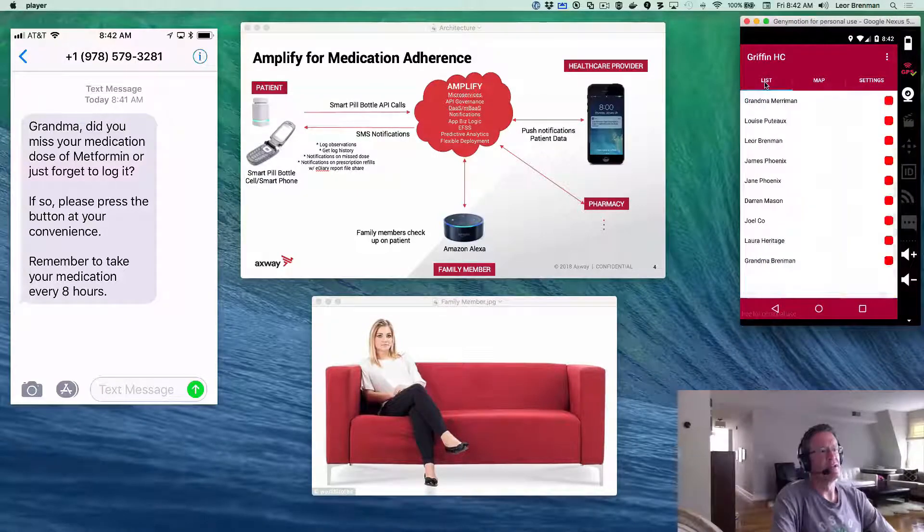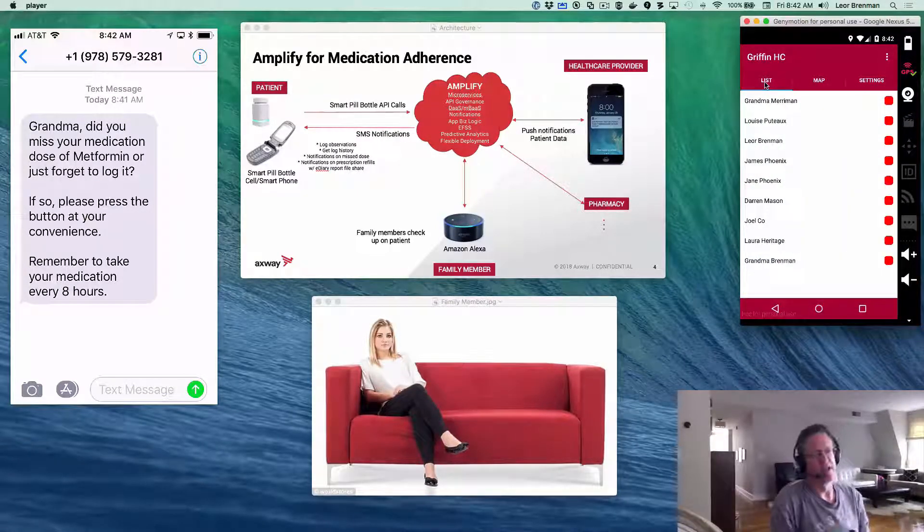The last persona, the family member, would also like to check on grandma. I'm going to use the Amazon Echo for that. "Alexa, ask Griffin Healthcare to check on grandma." "Hello, Lior. Grandma has missed the last dose of metformin and was notified. The last dose taken was on June 14th, 10:40 PM. Please check on grandma." Everyone now knows that grandma missed her medication and we can contact grandma to let her know.